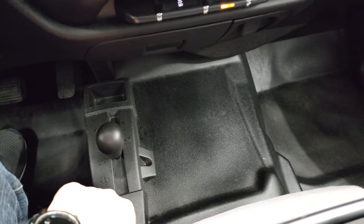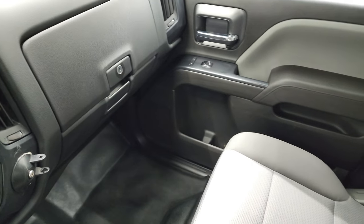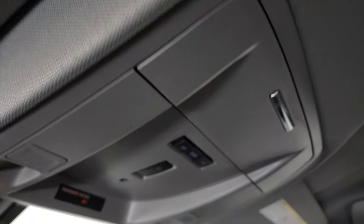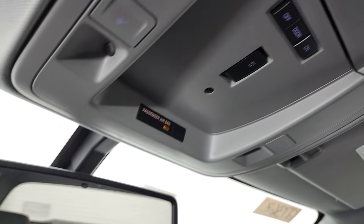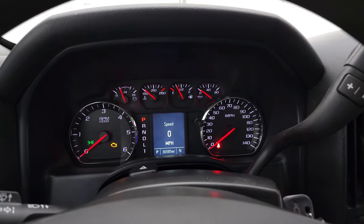You do get a 4x4 shifter on the floor. The passenger side floor and seat are in excellent condition. Up here you get your map lights. This button indicates that this one does have the snowplow prep package. You also get OnStar and SOS capabilities in the mirror. We'll start it up and take a look under the hood.